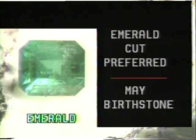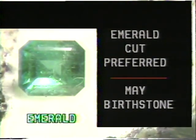Emeralds require care in both mounting and wear to avoid damage. The emerald or rectangular-shaped cut is preferred for emeralds, especially large stones. With fewer facets than the oval or brilliant cut, the emerald cut gives durability for this fragile gem. Emerald is the May birthstone.